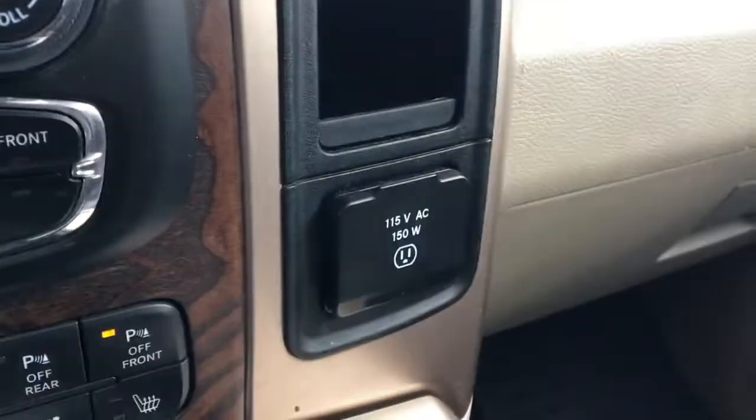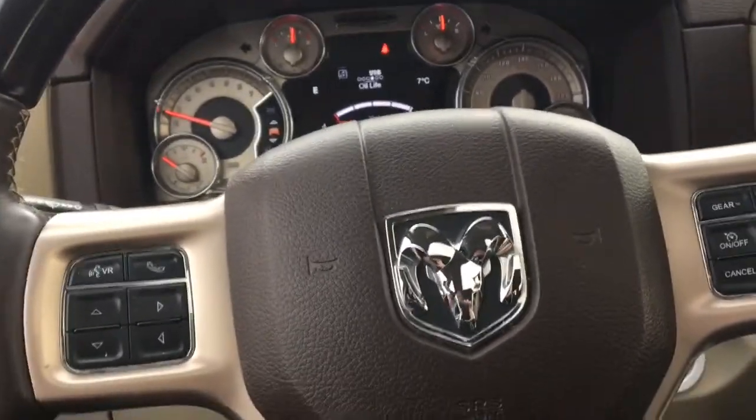150 volt outlet on the right and great storage space. Check out this leather interior — the stitching is out of this world. Got a nice big sunroof, powered of course, and a power window in the back. It just keeps on getting better folks.